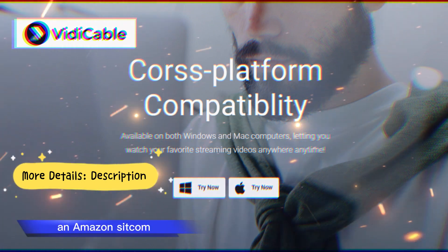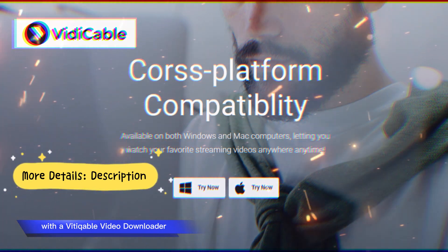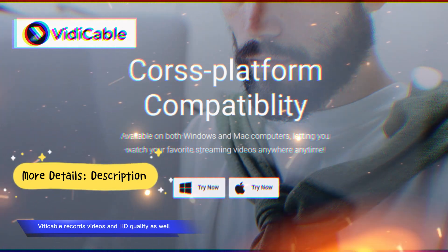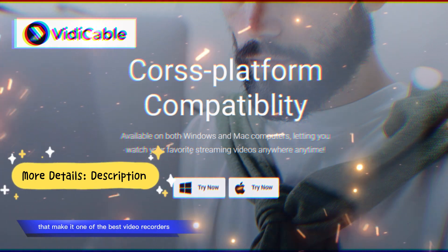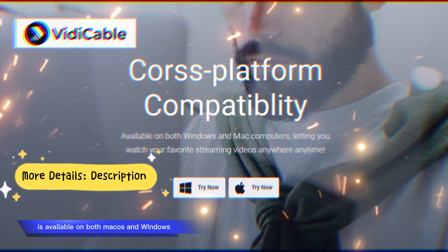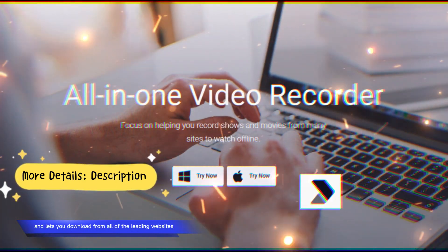Be it a TV show, an Amazon sitcom, or a movie on Netflix, Vidicable does it all. With the Vidicable Video Downloader you can record anything and download it to your PC or laptop. Vidicable records videos in HD quality as well. It has various features that make it one of the best video recorders and downloaders in the market. Vidicable is available on both macOS and Windows, and it is free to use, letting you download from all of the leading websites.